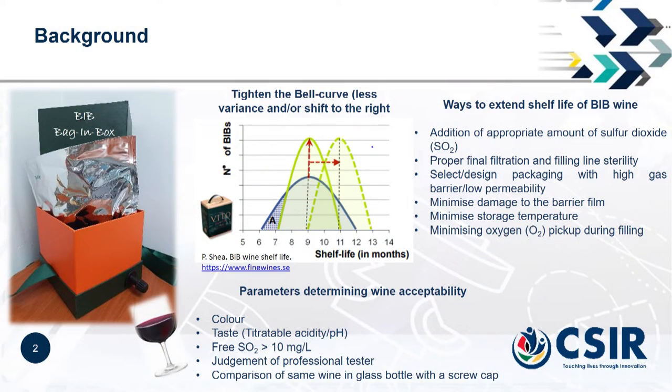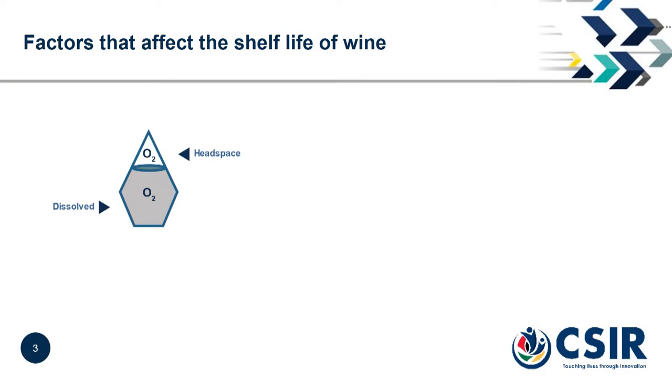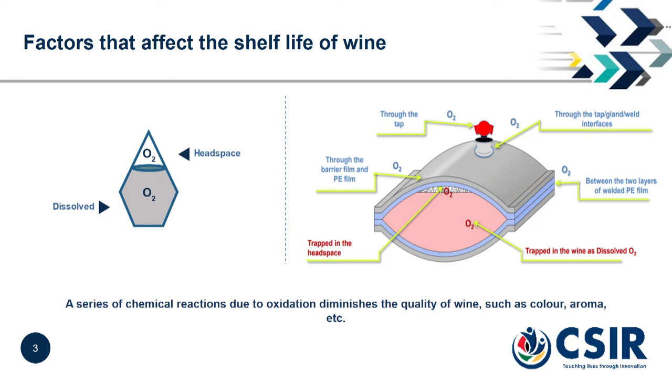Oxygen pickup is very critical. Bag in Box wines are available in different package sizes — five liter, three liter, two liter. As you reduce the size of the bag in box, the oxygen intake actually increases, which is a summation of your dissolved oxygen as well as your headspace oxygen. If we cannot control this or displace this oxygen, combined with ingress of oxygen from the atmosphere inside the packaging material, that spoils the wine.